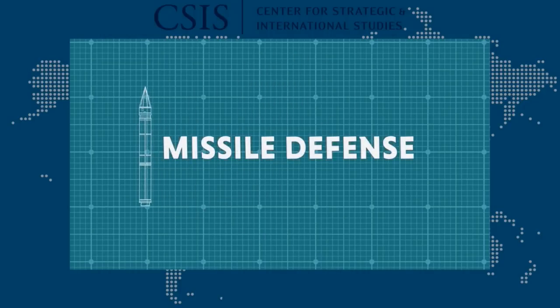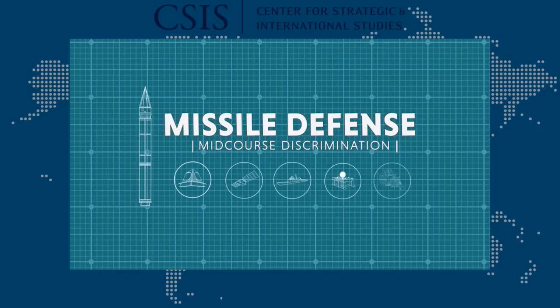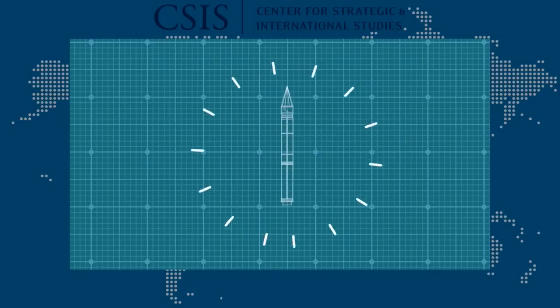Hit-to-kill ballistic missile defense is the ultimate precision guidance challenge. Many elements of a defense must come together to achieve a long-range intercept. One of the most important and difficult parts is known as mid-course discrimination.